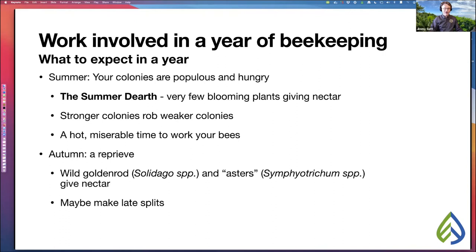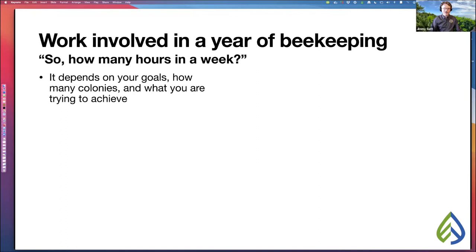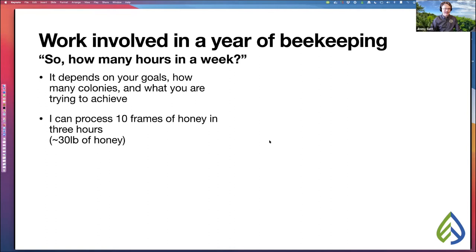Most of the work is going to be in spring, and in autumn you prepare your colonies for winter. As for hours per week, during the busiest time in spring it really depends on your goals, how many colonies you have, and what you're trying to achieve. I can process about 10 frames of honey in about three hours, which would be about 30 pounds of honey. That's frame to label to jar time, working alone with manual tools.